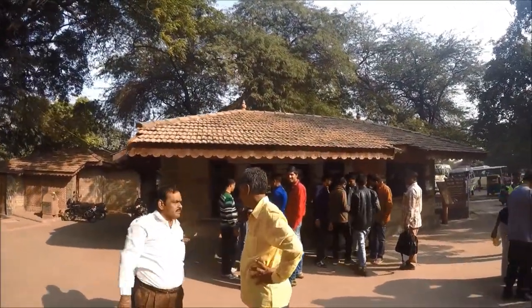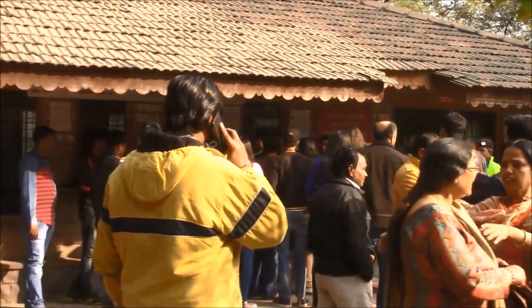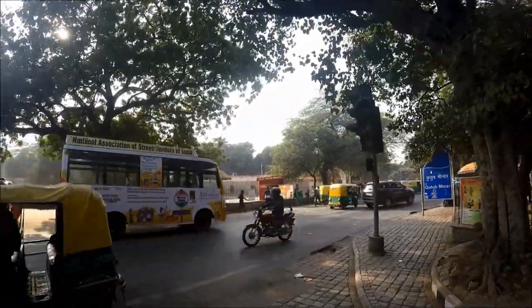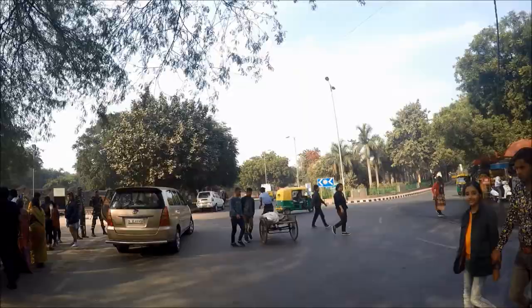Once you get to Qutub Minar, you can purchase your tickets at the ticket booth across the street from the complex entrance in the parking lot area. If you are not an Indian citizen or a visitor from a SAARC or BIMSTEC country, you will have to pay the foreigner entrance fee.